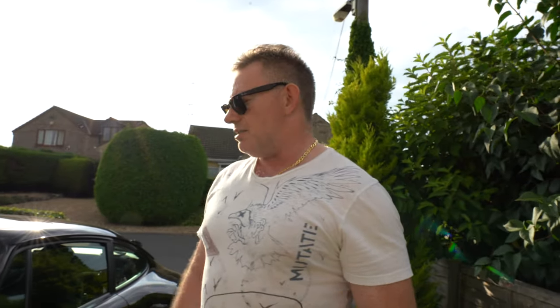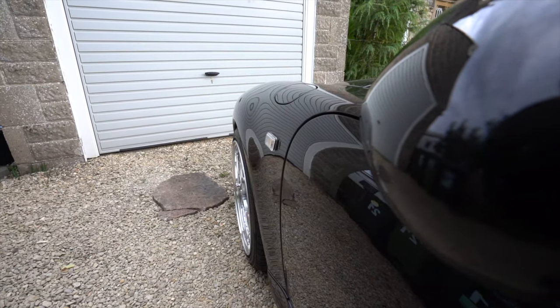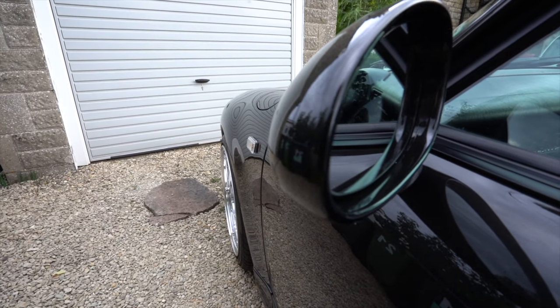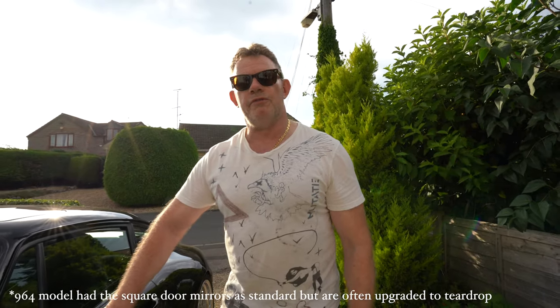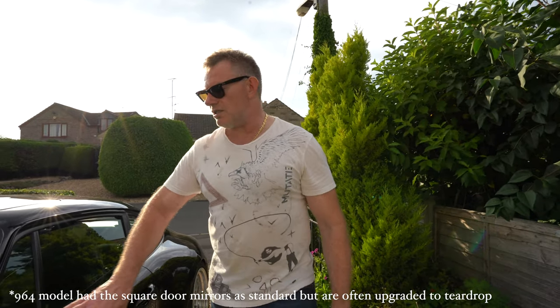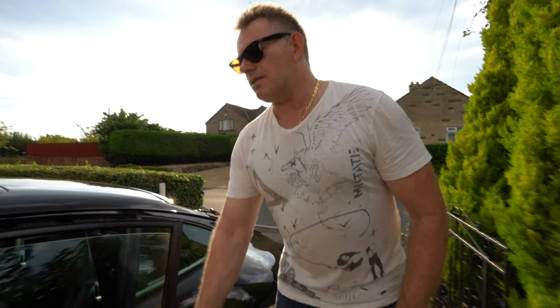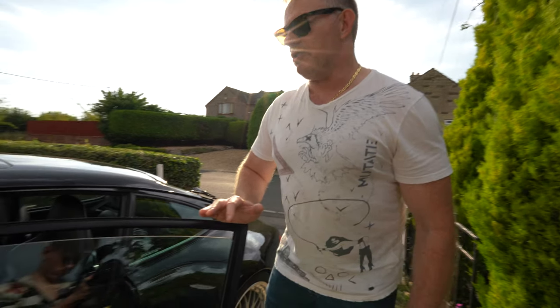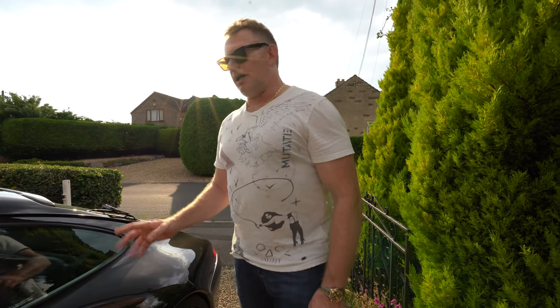Moving around to the side of the car, the 993 has these teardrop door mirrors. The 964 had the square design, and it's quite common for the 964 to be fitted with the teardrop edition because it makes the car look a lot younger and is more aesthetically pleasing. We have the standard door sound, which has been much talked about — no other car sounds like this when you close the door. That's very unique to the old air-cooled 911s.